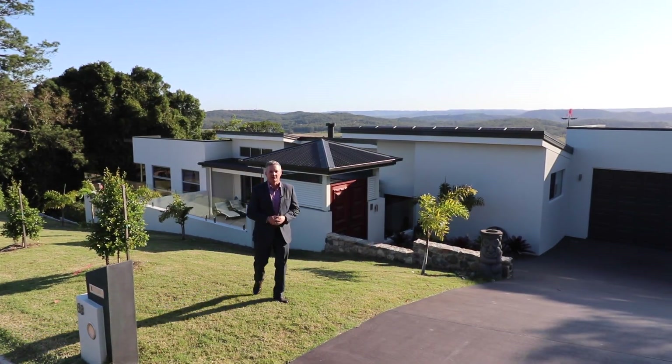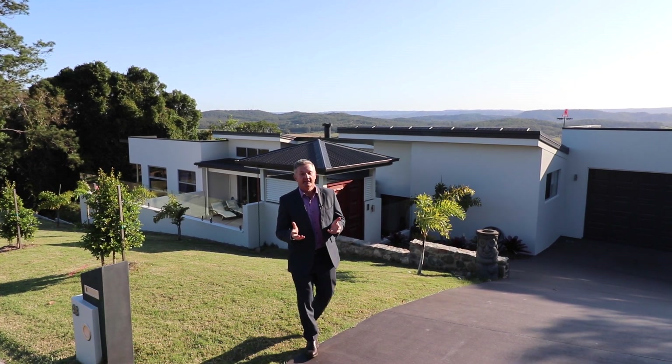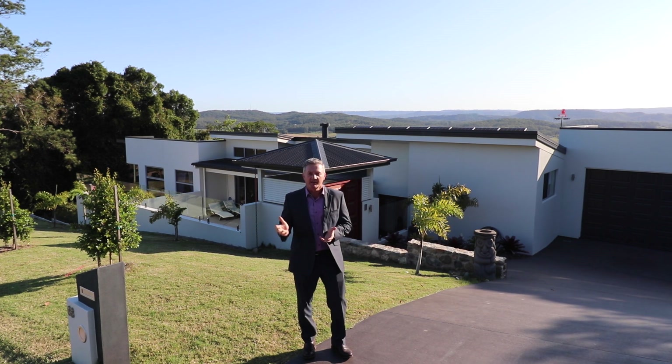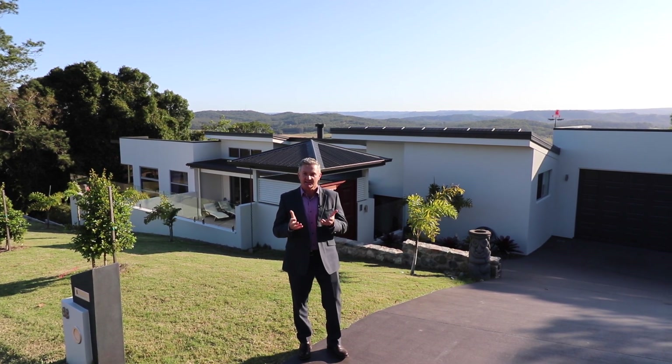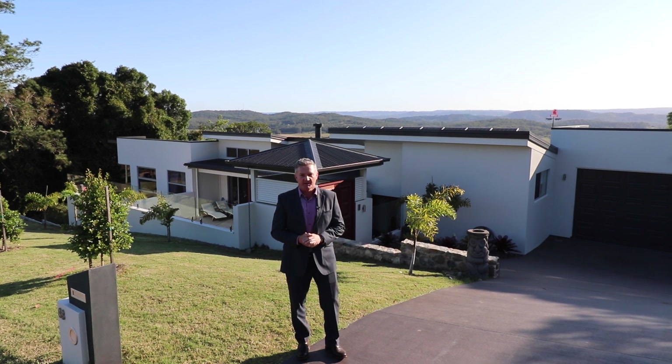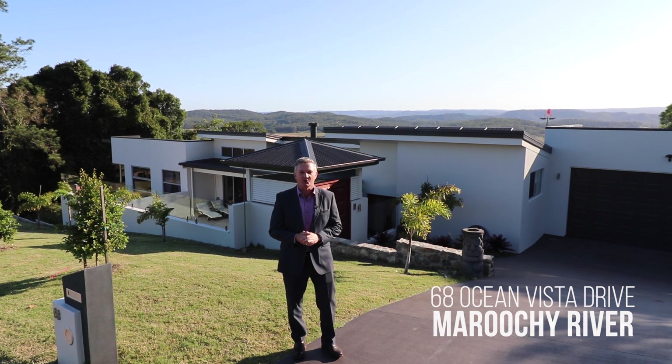Hello again, Chris Pace from McGrath Estate Agents with another amazing lifestyle property to show you through that encapsulates both coastal and hinterland views — the best of both worlds, you might say. The suburb we're at is Maroochee River and the address is number 68 at the aptly named Ocean Vista Drive.